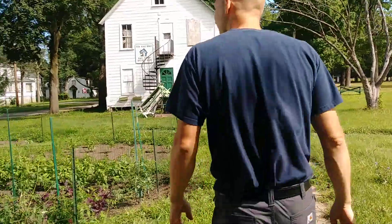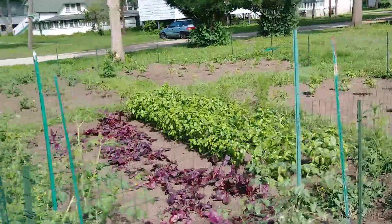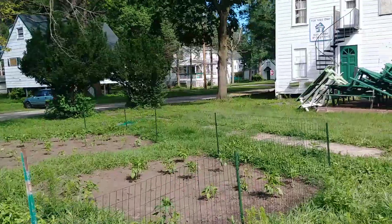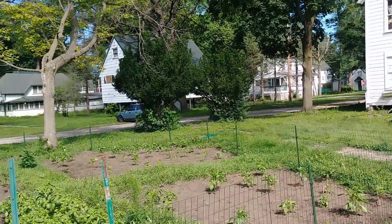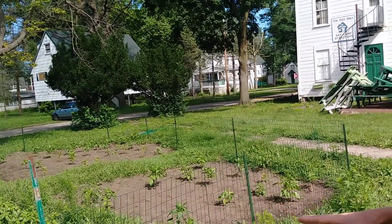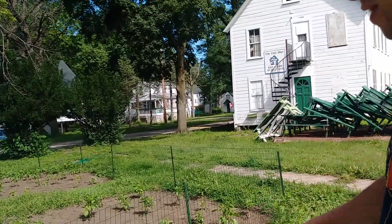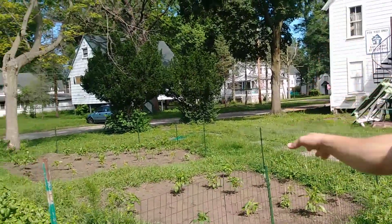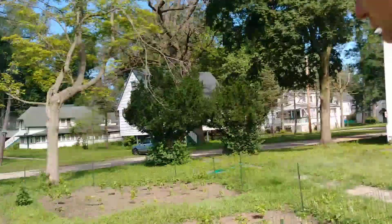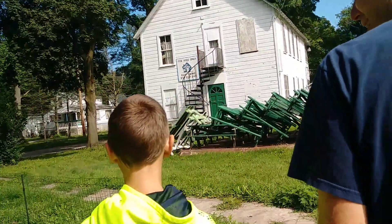Tell me about this garden. This is something we just did about a month ago. We had a gentleman who said he wanted to build a garden here. He brought his excavator over and scraped off the top grass, and he had plants already started — he asked if he could bring them in. We said absolutely. So we've got cabbage growing, tomatoes, some squash down there, and maybe some watermelon. We just put a fence up around it to keep the deer out.